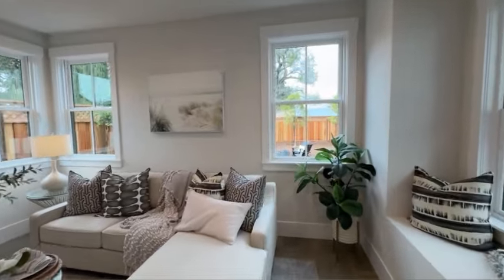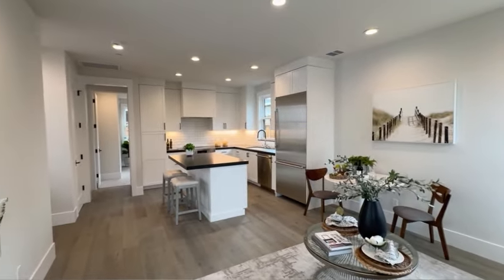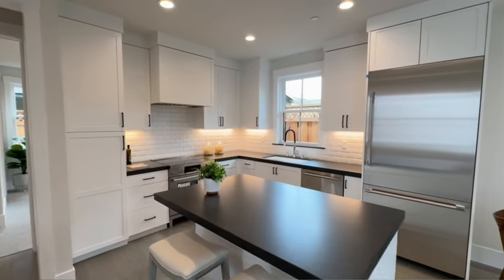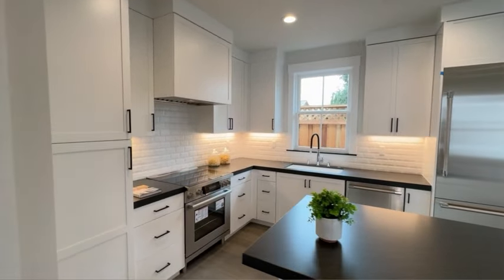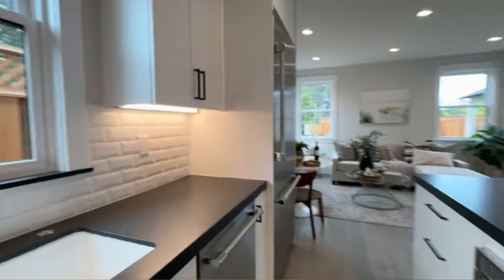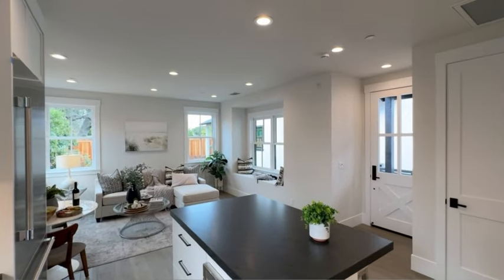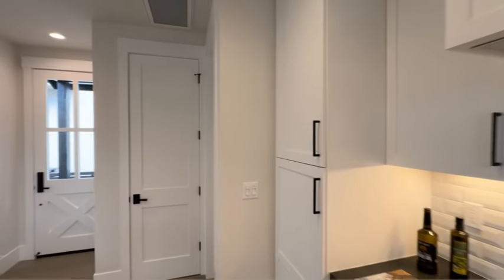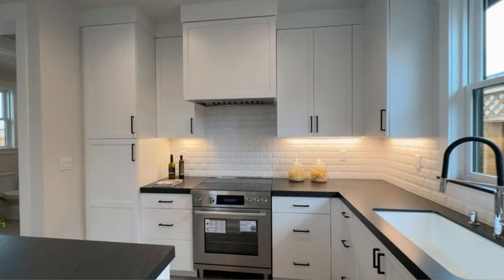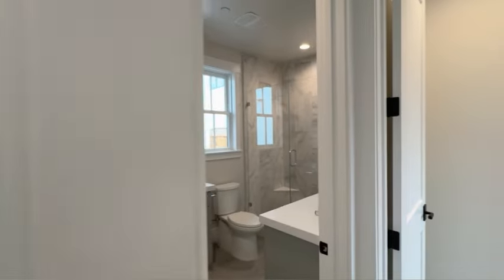Tons of windows overlook the backyard, and recessed lighting throughout this unit. You've got a full kitchen with a breakfast bar, stainless steel appliances including a fridge and freezer, dishwasher, microwave, hood over range, and tile backsplash throughout the kitchen. Ample cabinet space, quartz countertops, a large island, and hardwood flooring throughout this stunning ADU. This is one of the most luxurious and well thought-out ADUs in the Bay Area.